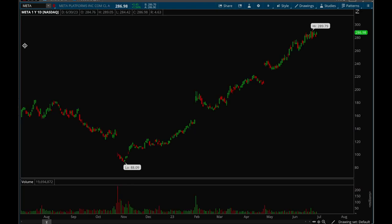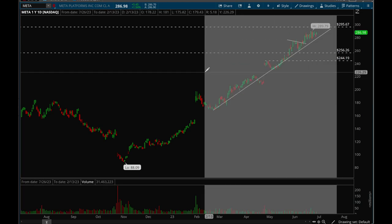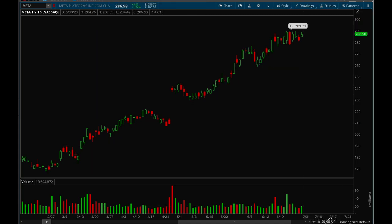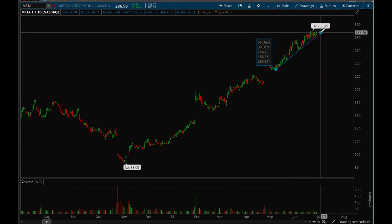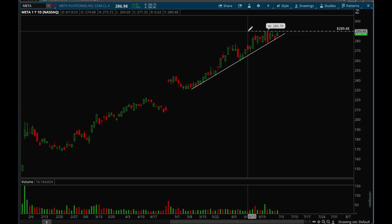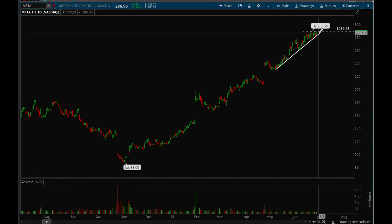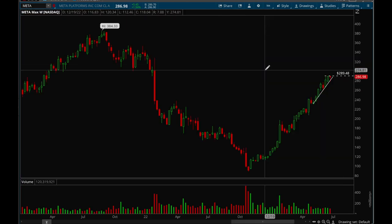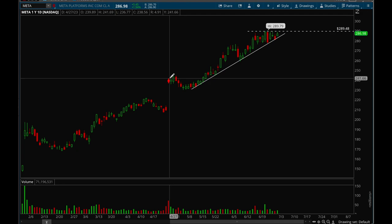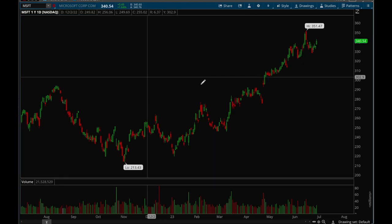Meta has also been acting really well. There's a clear trend line and it's been trying to break the 290 level for a while, but keeps getting rejected. We're tightening up here, getting close to the end of this flag, and could potentially see a big breakout — or big breakdown. If we do break above 290, there's room all the way to 305. Really good action from Meta and I think we could see a breakout as long as the market holds up.